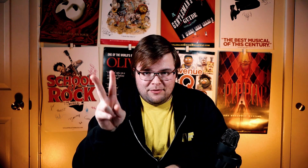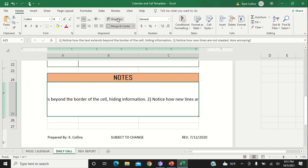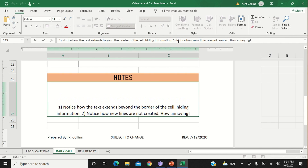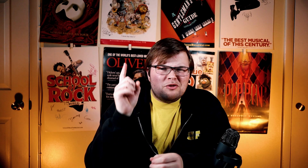Trick number three is honestly a game changer, and it comes in two parts: wrapping text and making new lines within a cell. First, select whatever cell or cells you're trying to fill with text, then hit the Wrap Text button. Whenever you want a new line, simply hold the Alt key and hit Enter, and boom, you can make a new line within a cell. This is the one thing I learned that was so easy but nobody had told me about, and it opened up so many options in making paperwork in Excel.